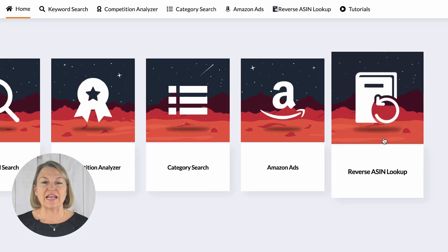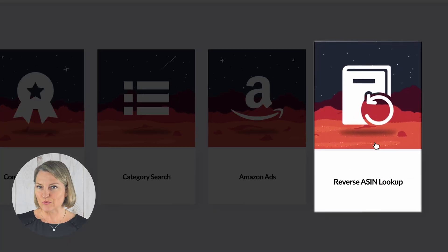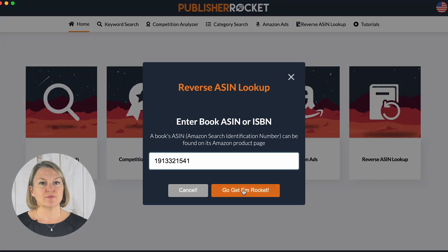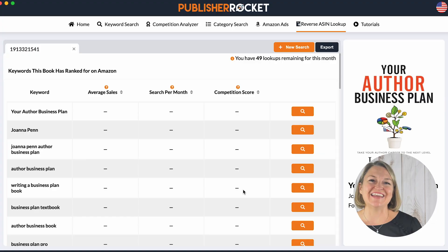Then I head back into Rocket and use their new feature: Reverse ASIN Lookup. I follow the instructions on the screen. Now you have to wait a moment while it works — you could play some good interlude music on your computer while you wait, like you're in an elevator. And then you get the results.